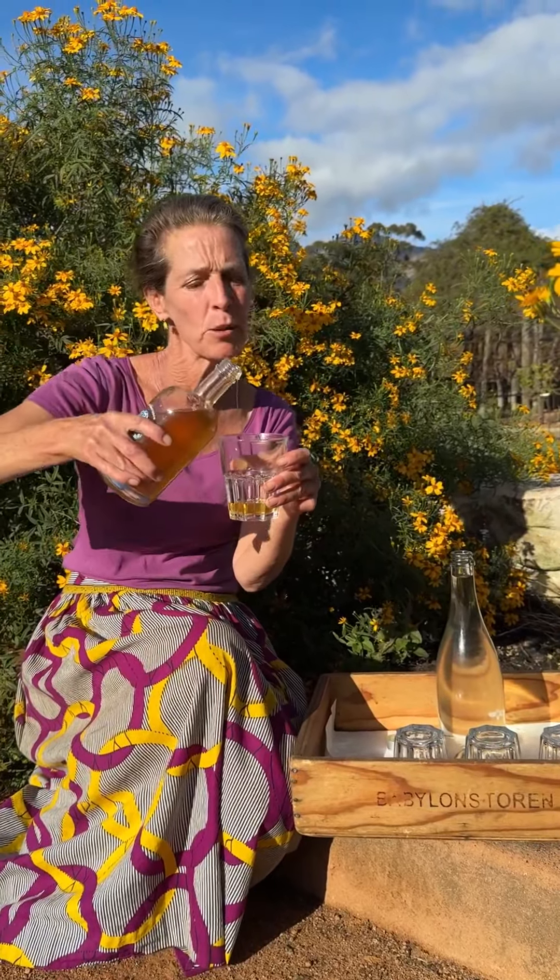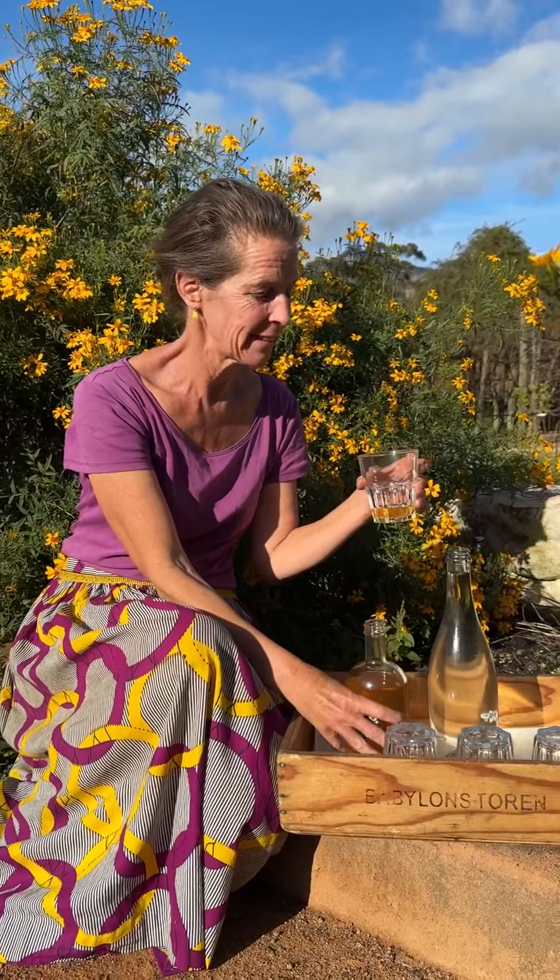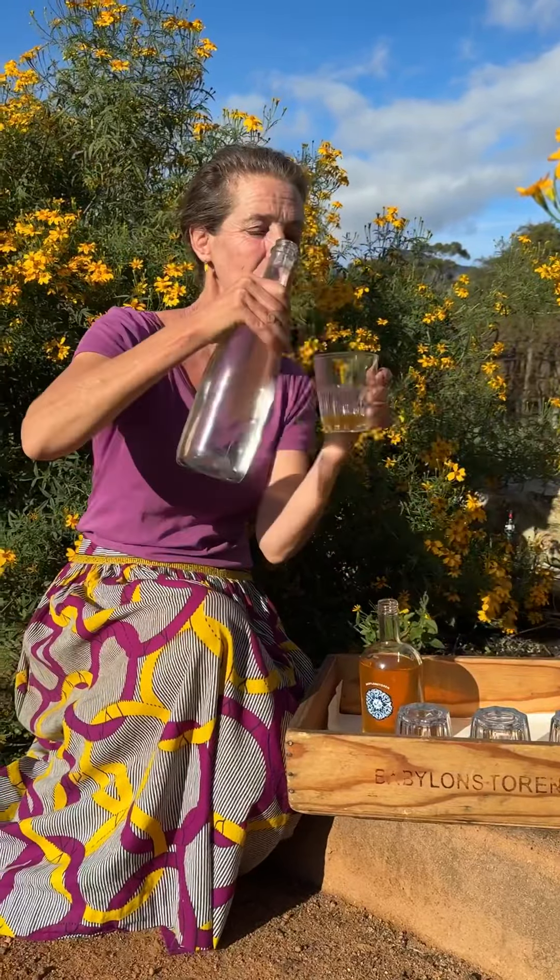This is the beautifully hued cordial. I don't like my cordials too sweet, but a little bit will go far.